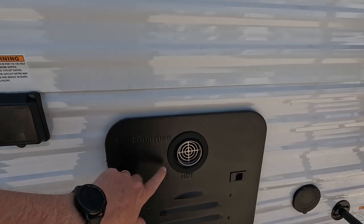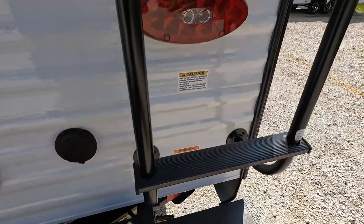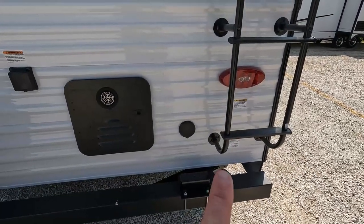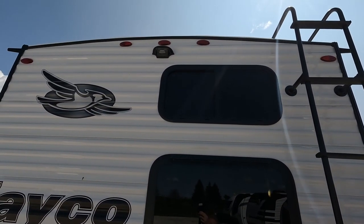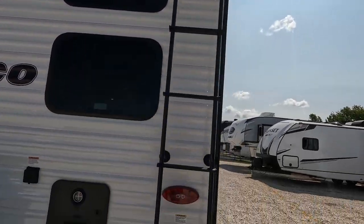On-demand water heater — brand new for this year. This is where this one would mount for that extra-year griddle top. Spray port is back here. It also has a ladder to get up to the roof, and a backup camera prep.